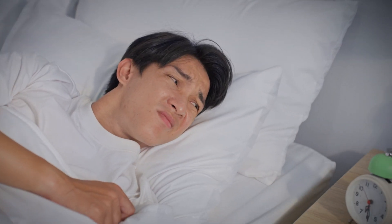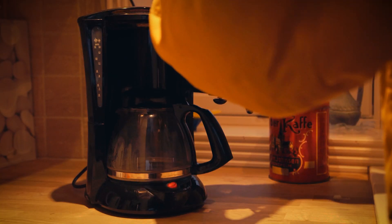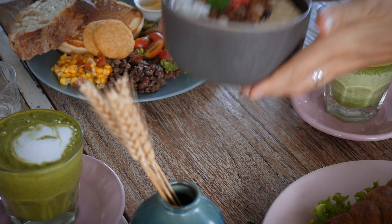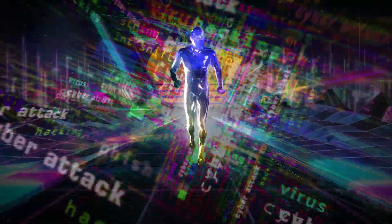For most cybersecurity analysts, the day begins with the crack of dawn — well, more like the crack of a coffee pot. After a breakfast that's probably too ambitious for a Monday and a strong cup of liquid motivation, it's time to jump into the latest security alerts. Because who needs sleep when you have cyber threats chasing you?